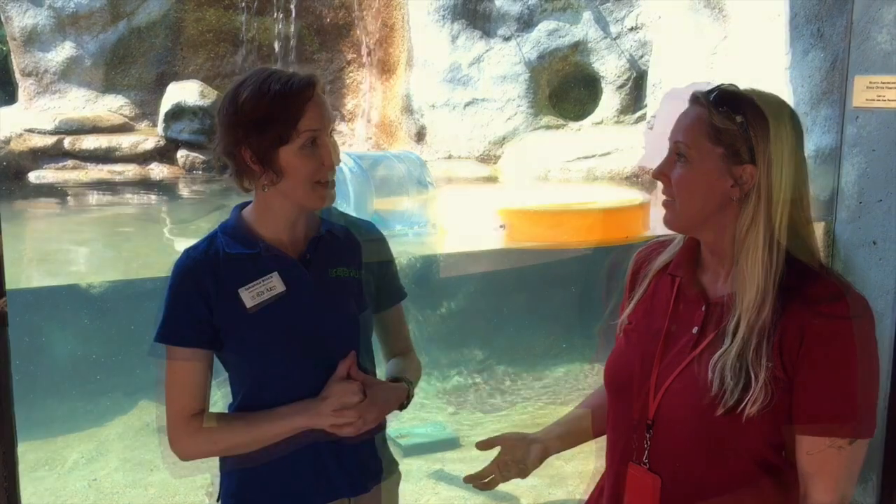So two of the main goals that we have when we are thinking of habitats is not only to provide the animal with the best environment possible — making sure all of their needs are met — but also to bring our guests into that environment. Allow them to be part of where this animal would be naturally found, so they can get a glimpse into the natural habitat of this animal.